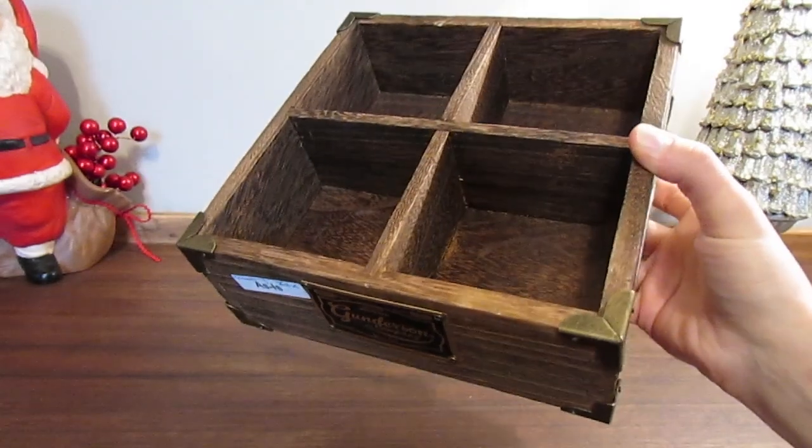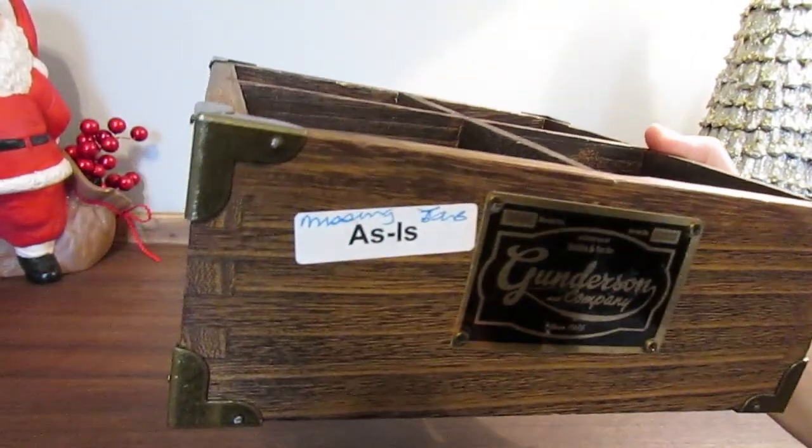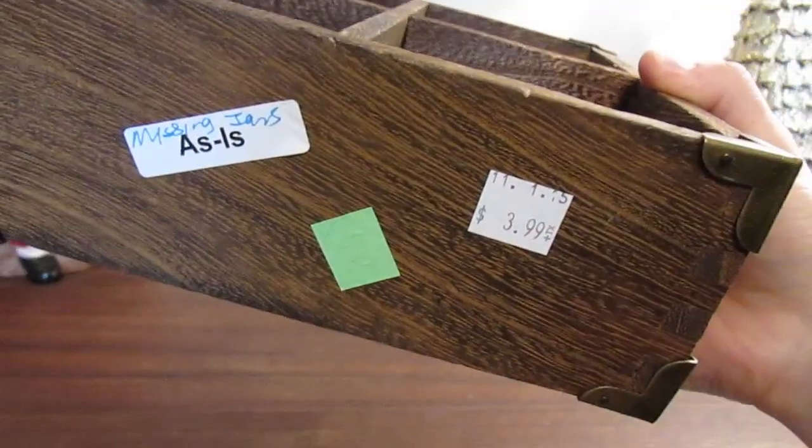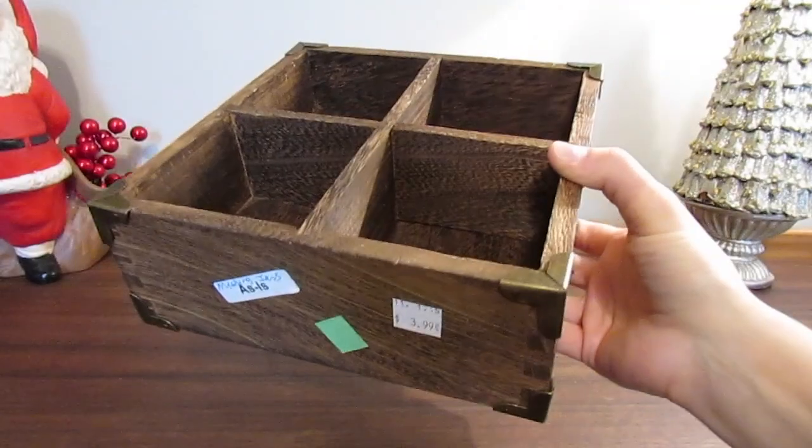The next thing I found was this really cool Target Threshold cast-off. It's from a company called Gunderson and Company, and they had a whole line of products at Target recently. This was $3.99 but it was half off that day for green ticket items, so I only paid $2 for it. My total for this year's challenge was only $3 — let me go ahead and show you what I did with these two items.